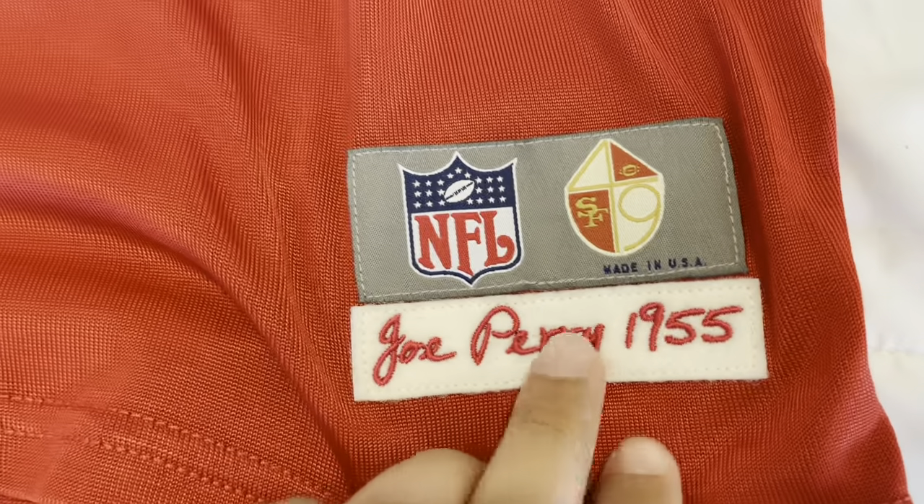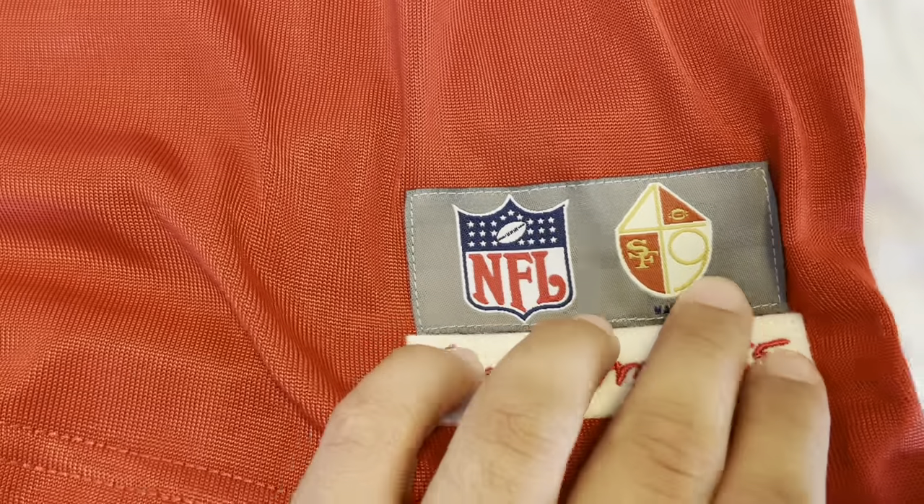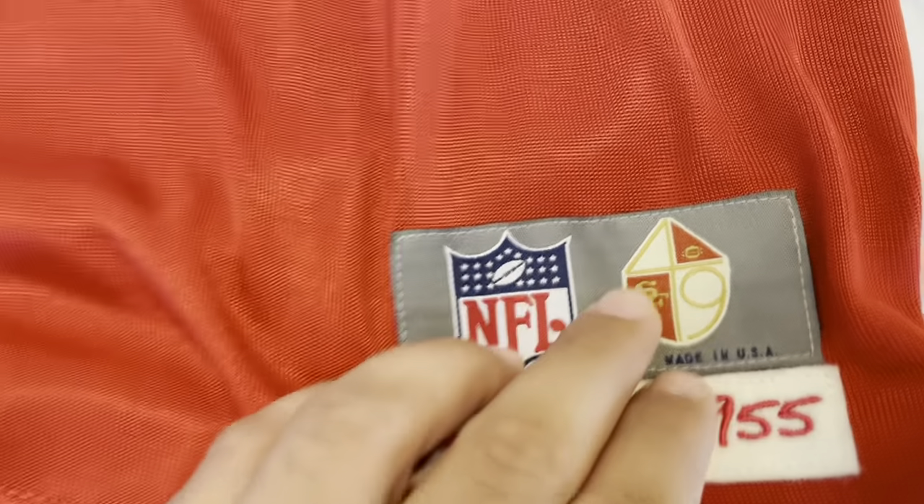On the bottom you've got the Joe Perry 1955 patch, very nicely done. 'NFL Made in USA' with the old-school Niners logo right there. This is a Durene jersey, so it's from 1955 — it has like a shiny texture to it. Up here on the numbers, we've got double-stitched white over white with the black shadow, really nicely done.